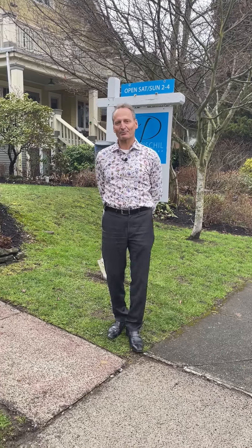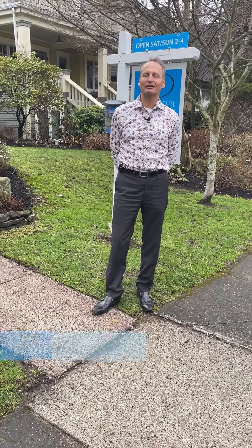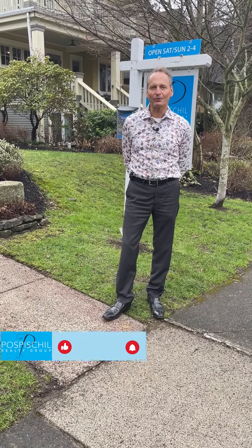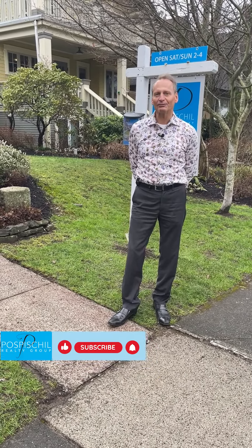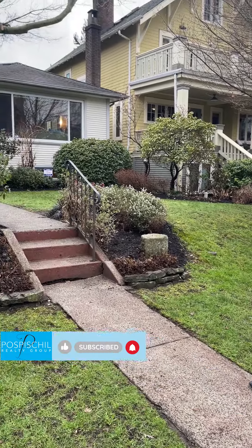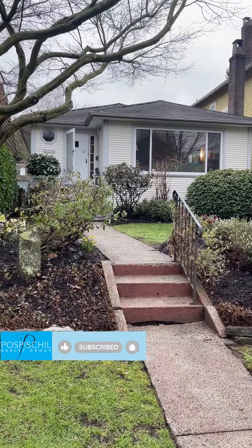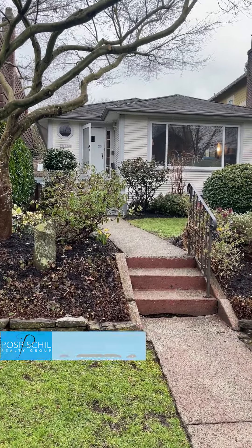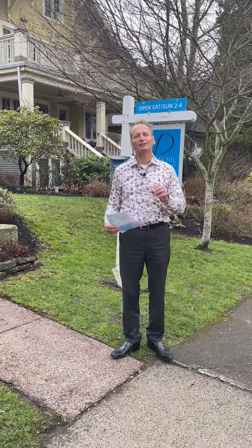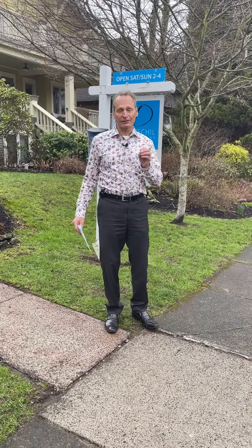Hello everyone, I'm Marty Pospischil and welcome to our live stream today for 1942 White Avenue on Kitsilano Point. It is a very, very unique find to see a full 33 by 122 lot here for $3,550,000 — what great value for Kits Point.